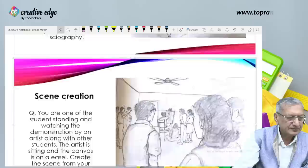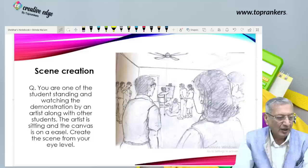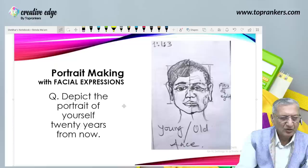Another scene creation: you are one of the students standing and watching a demonstration by an artist along with other students. The artist is sitting and the canvas is on the easel — create the scene from your eye level. Eye level is the same as horizon, and this is how it would look. So those are three scene creation examples, but just one sketch for how to practice portrait making with facial expression.